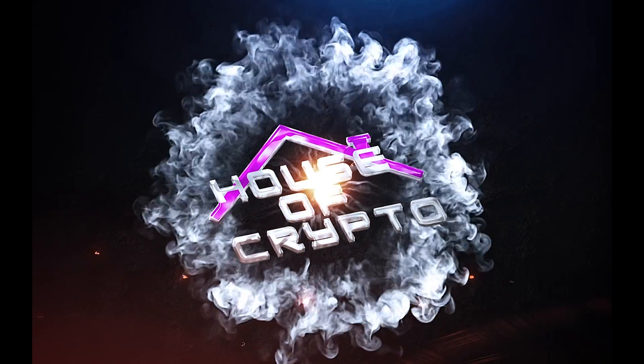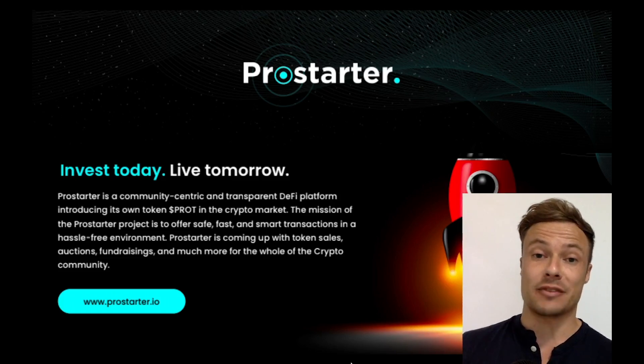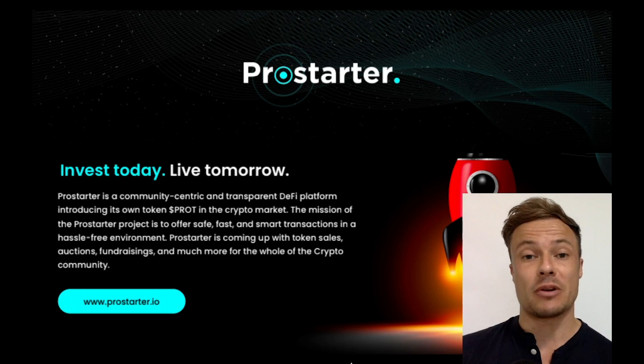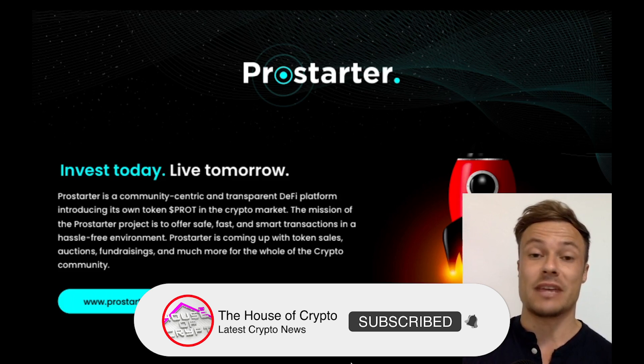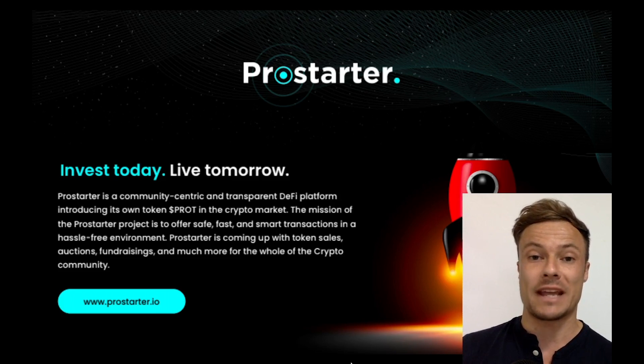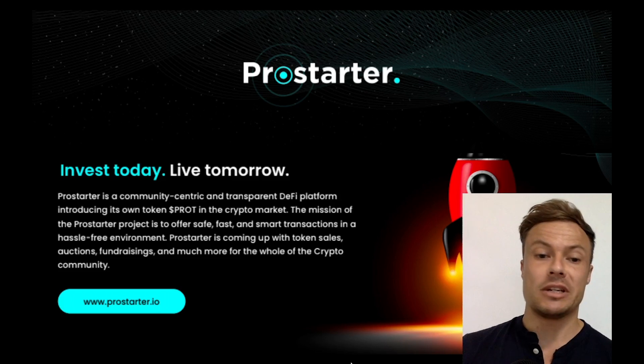Hello and welcome to the House Crypto. I make videos on Ethereum, Bitcoin, as well as other cryptocurrencies and ICOs. Make sure you hit that like and subscribe button to be kept up to date with all the latest happening in the markets.